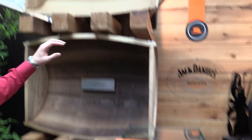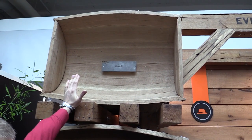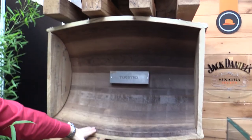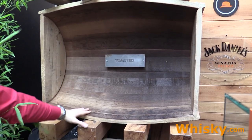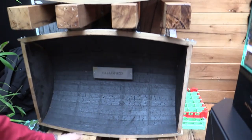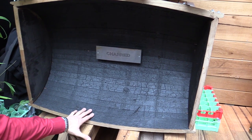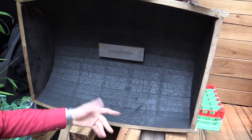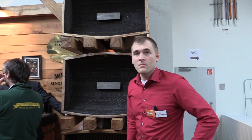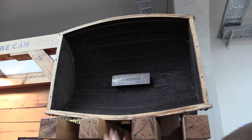If you have a look here, this is a raw barrel made of fresh American wood. You can either go and toast it — just have a bit of fire in there and get a light toast — or if you want it charred, you have to char for at least 40 seconds and you get this alligator skin. Now let's go to the other side and show you what the Sinatra Select is all about. Here we have the charred barrels just like from the other side, and here used barrels.